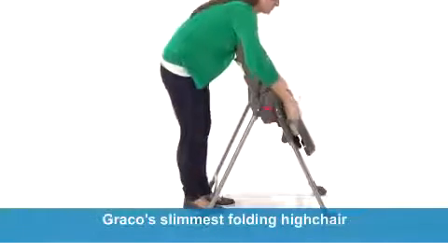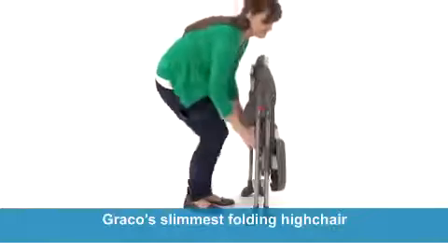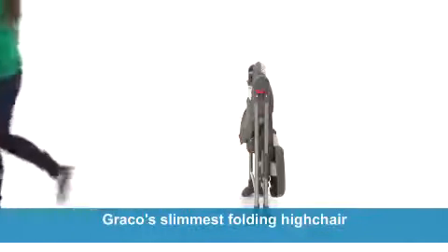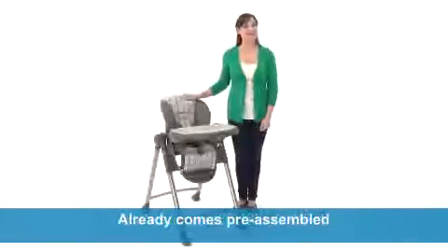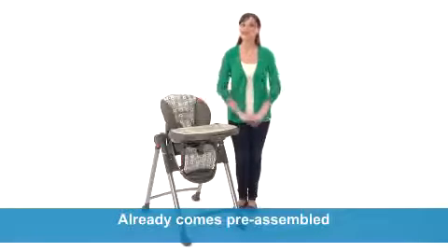The Contempo High Chair is Graco's slimmest folding high chair. Not only does it fold effortlessly, it is also very space efficient and easy to store. And it comes pre-assembled, so it's ready to use the moment you pull it out of the box, saving you time.